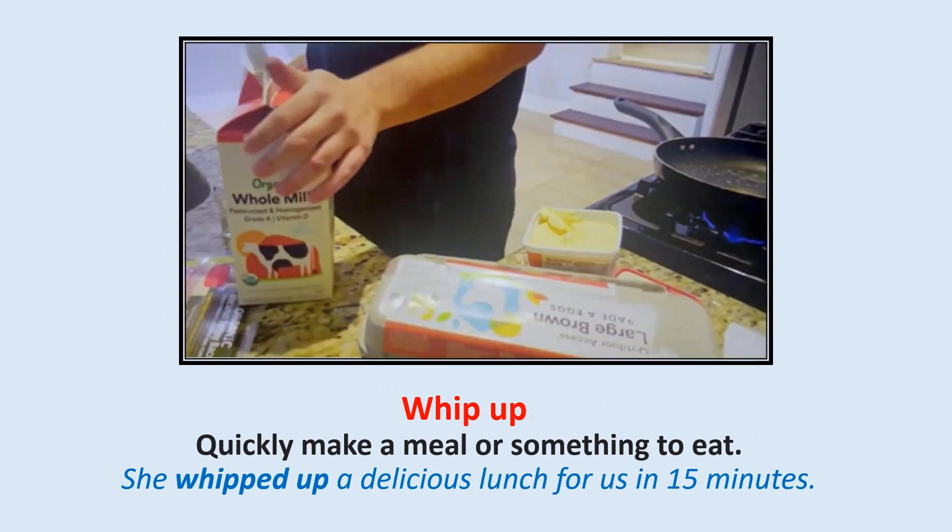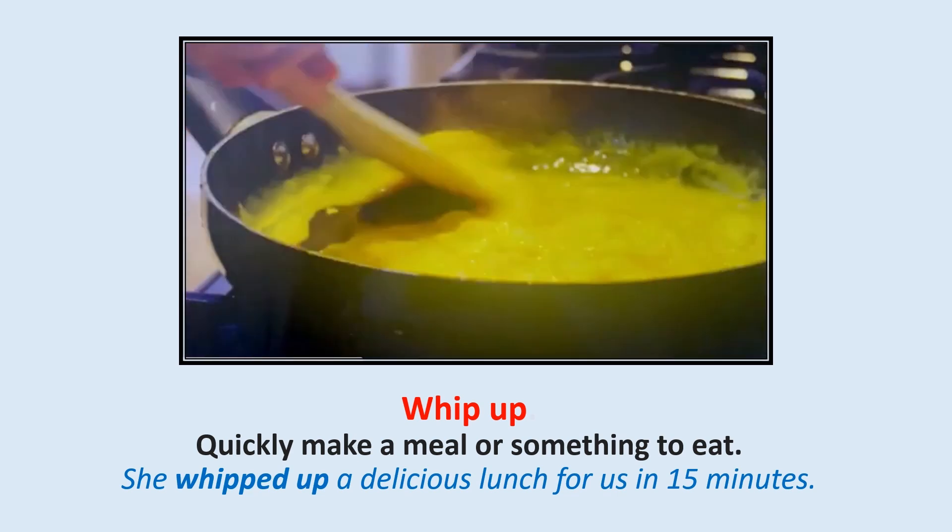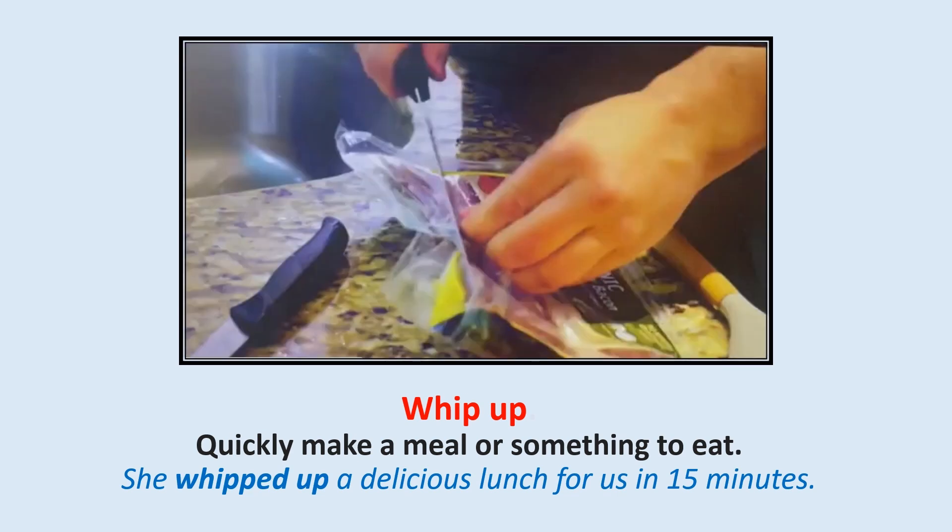Whip up: Quickly make a meal or something to eat. She whipped up a delicious lunch for us in 15 minutes.